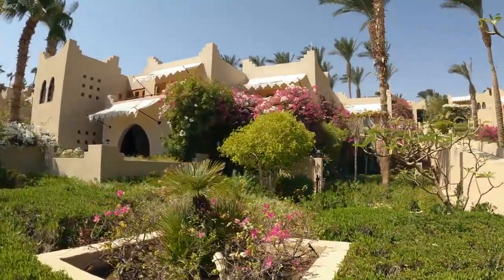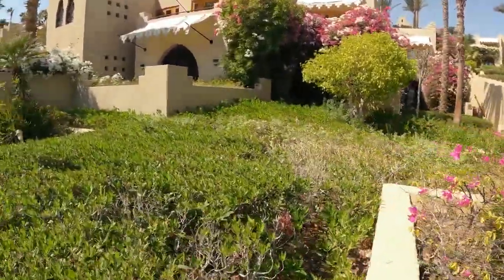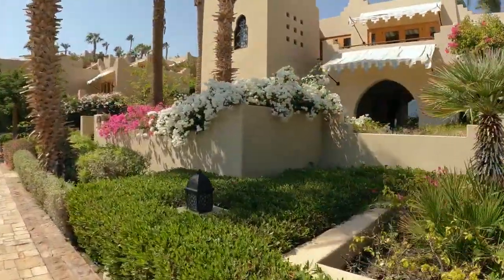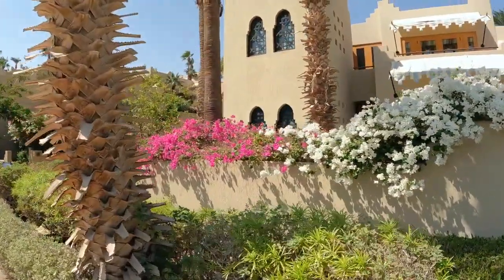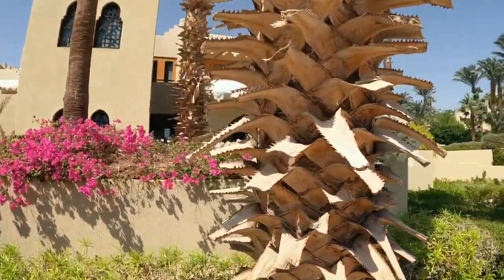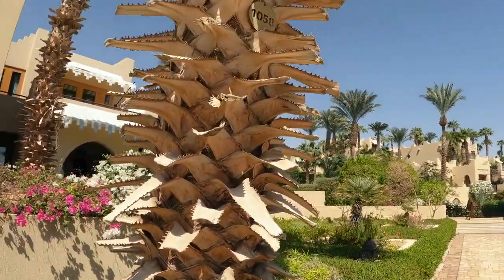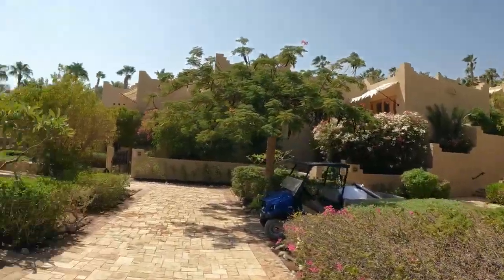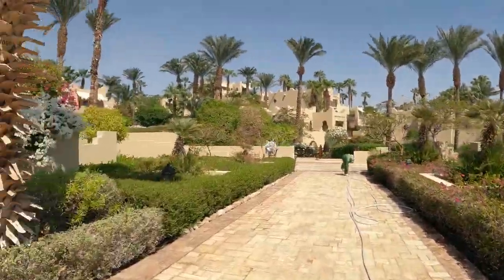While Four Seasons Resort Sharm El Sheikh is known for its excellence, a few guests have highlighted some minor areas for improvement. Some mentioned that certain areas of the resort, such as the poolside, may become crowded during peak times, potentially impacting the overall sense of tranquility. Additionally, a few guests noted occasional delays in service during busy periods, although the staff's commitment to resolving any issues efficiently was evident. Despite these minor concerns, the overall guest experience remains highly positive and memorable.